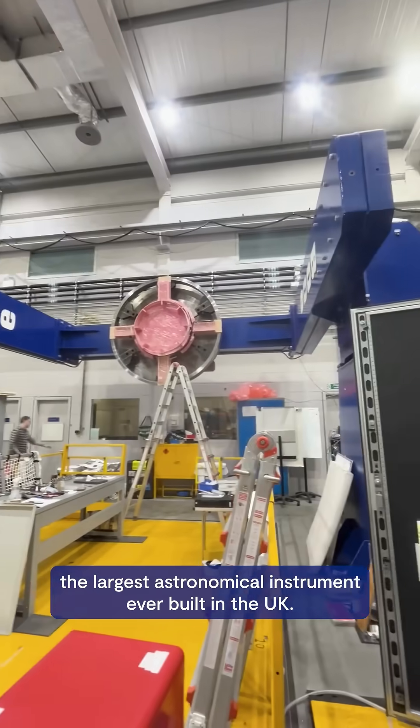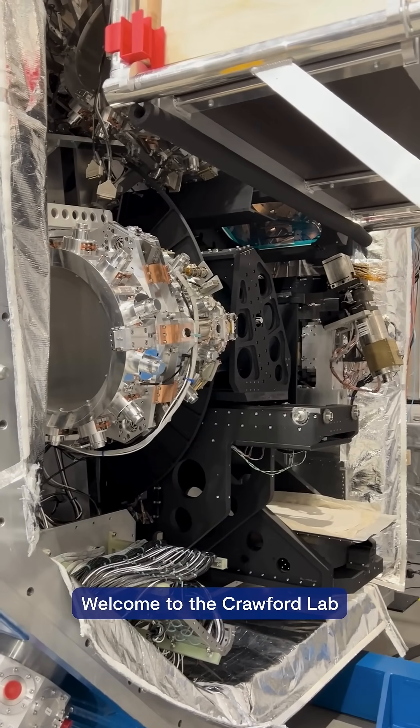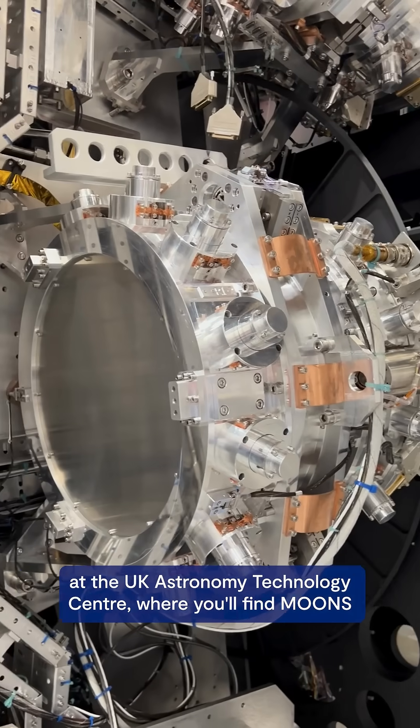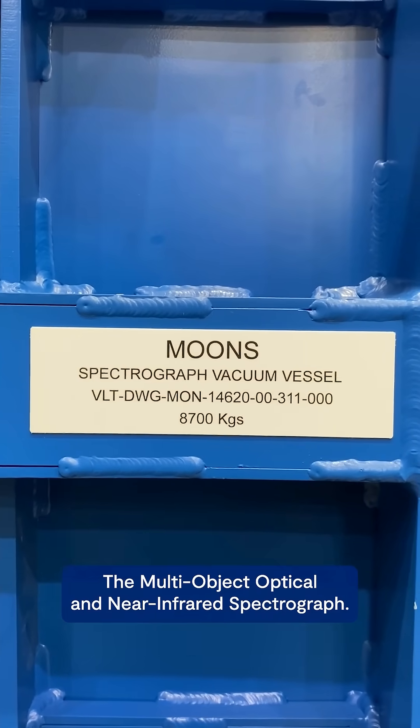Through this door is what we believe to be the largest astronomical instrument ever built in the UK. Welcome to the Crawford Lab at the UK Astronomy Technology Centre, where you'll find MOONS — the multi-object optical and near-infrared spectrograph.